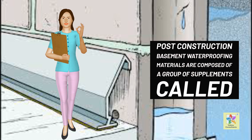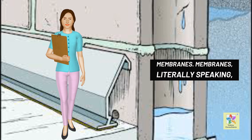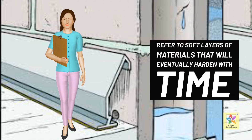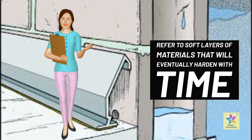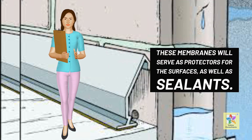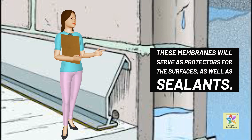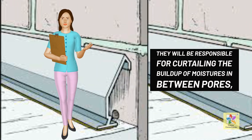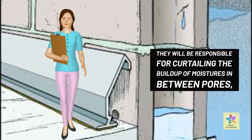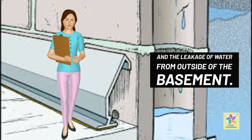Post-construction basement waterproofing materials are composed of a group of supplements called membranes. Membranes, literally speaking, refer to soft layers of materials that will eventually harden with time or with the application of heat. These membranes will serve as protectors for the surfaces, as well as sealants. They will be responsible for curtailing the build-up of moisture in between pores, and the leakage of water from outside of the basement.